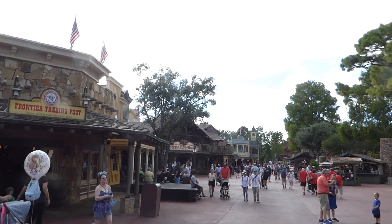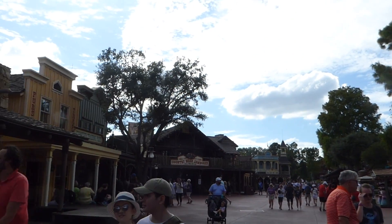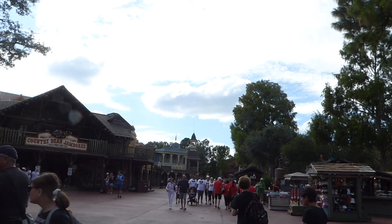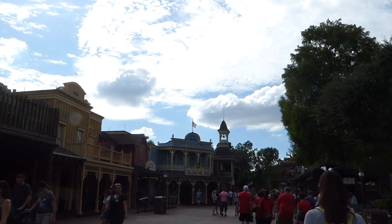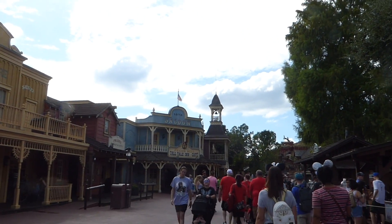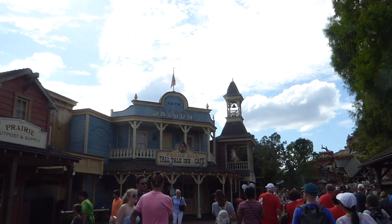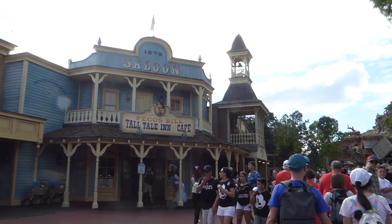Now you're in Frontierland, and you can see the buildings are changing. It's supposed to represent how times changed as we started venturing out to the west. There on top of the saloon it says 1878, so that's supposed to represent that now you're in the 1800s — 1878 specifically.